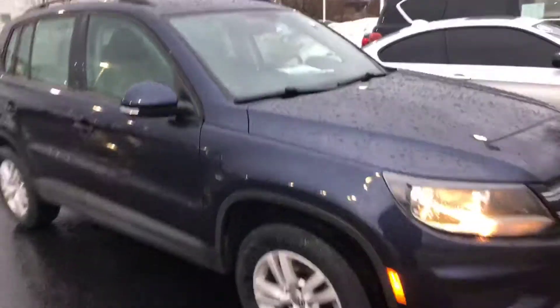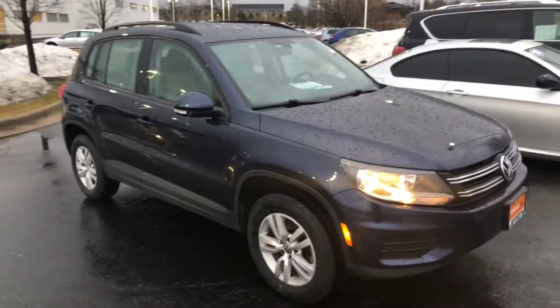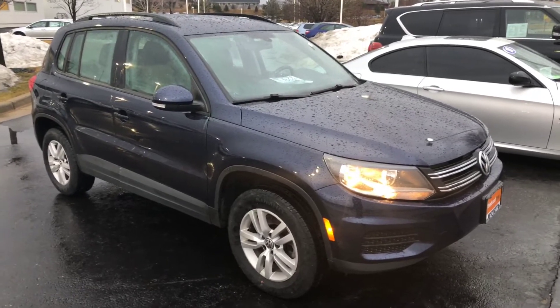I'd be happy to show it to you or answer any questions you might have. This is certified, so it comes with a two-year, 24,000-mile warranty. My name is Nick and the phone number is 414-525-1100. Thank you.